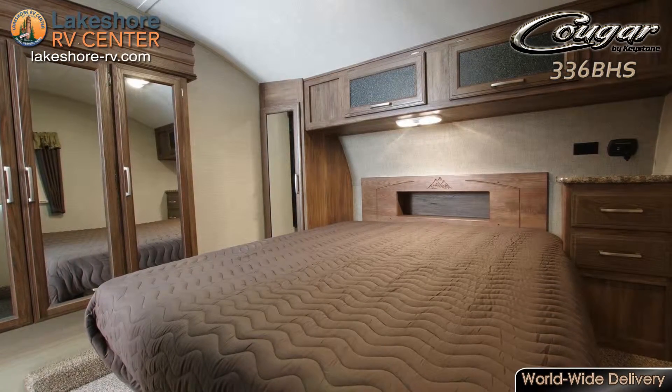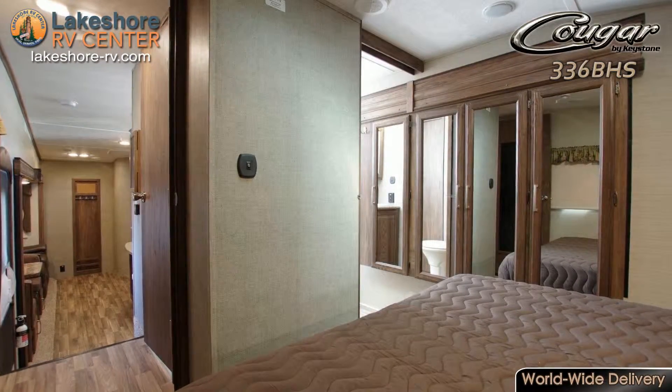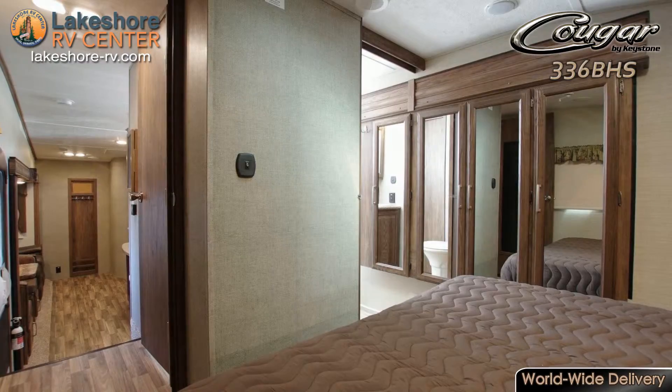The master bedroom holds your cozy queen bed. With two wardrobes, a nightstand, and overhead cabinets, you can get everything picked up and put away.